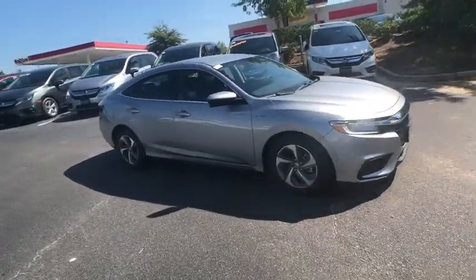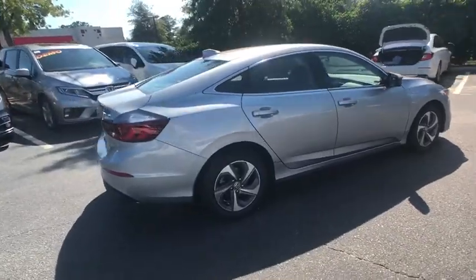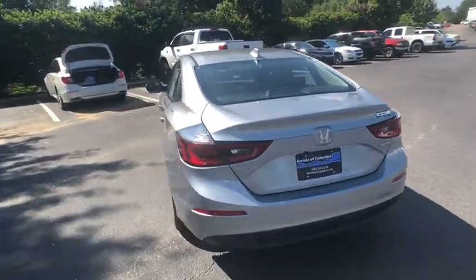2019 Honda Insight: 40 mpg, smooth ride, performance, exterior, interior — Honda Insight has it all.